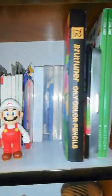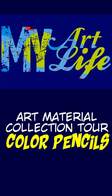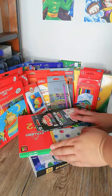Hello everyone, it's Jimmy here and welcome back to my art life. For today's episode I'm going to show you my art material collection — I'll have a tour and show you my color pencil collection, going through them one by one. I'll also tell you which ones I least like and my top three best color pencils. Without further ado, let's get started.